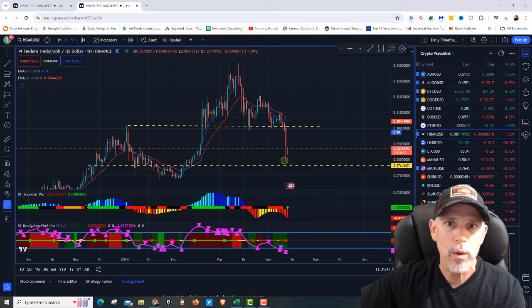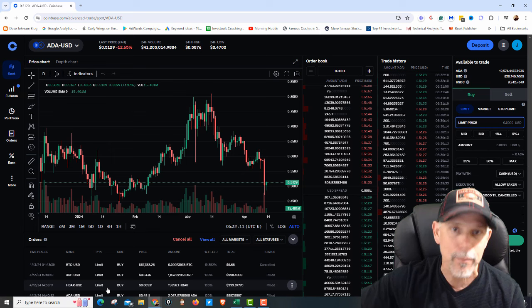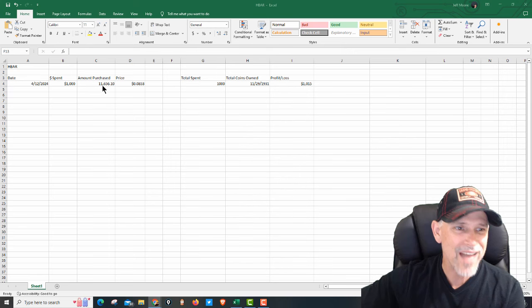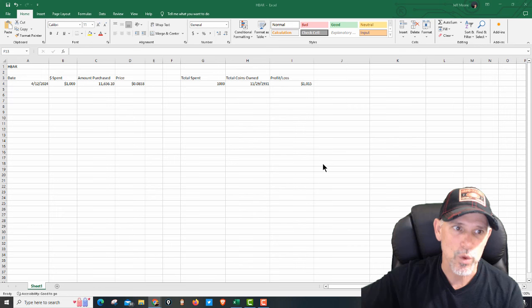Let's go look at the spreadsheet — what we bought, where we're at — then we'll come back to the charts. Here's our spreadsheet for HBAR. I updated it yesterday, 4-12. We spent $1,000. I like to use Coinbase; this is where I bought it. I bought a lot of stuff yesterday — HBAR, limit order, $1,000 worth. So taking a look at that spreadsheet: 11,656.10 coins, picked up at $0.0853. Right now, it's worth $1,015 — so we've already made $15. And if HBAR does what we think it will, we should make a lot more than that.